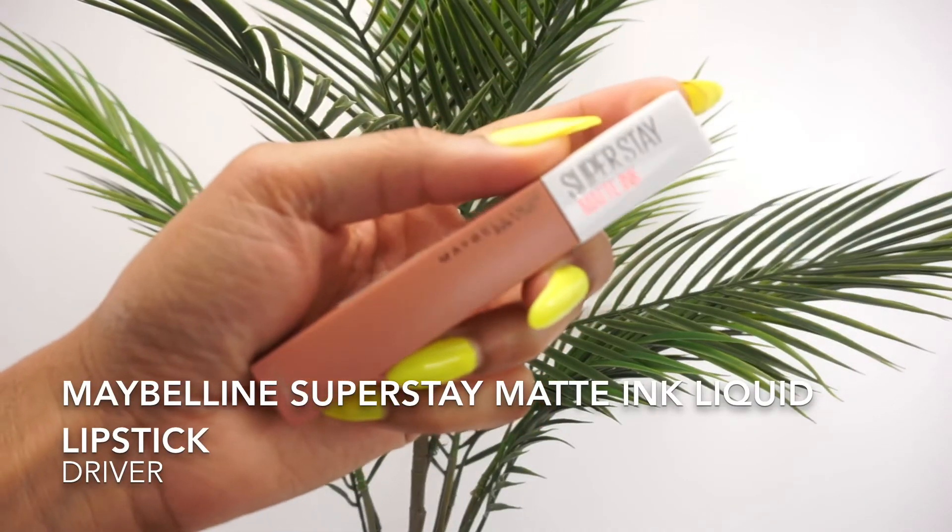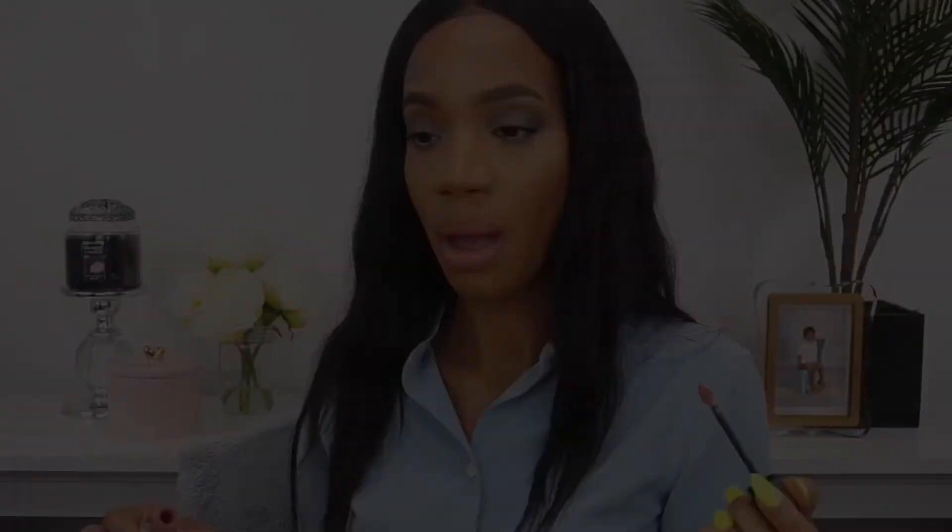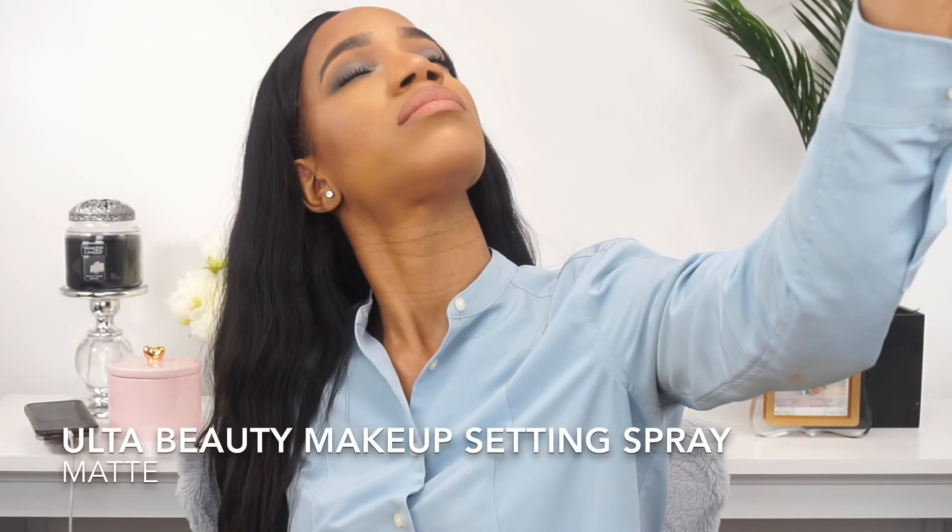On to my lips — I'm using my lip liner in Coco Loco, then going over that with Maybelline SuperStay Matte Ink in Driver, and adding a little gloss in the shade Charmer. Setting my face — and that's it! Thank you so much for watching and stay tuned for the next video. Bye!